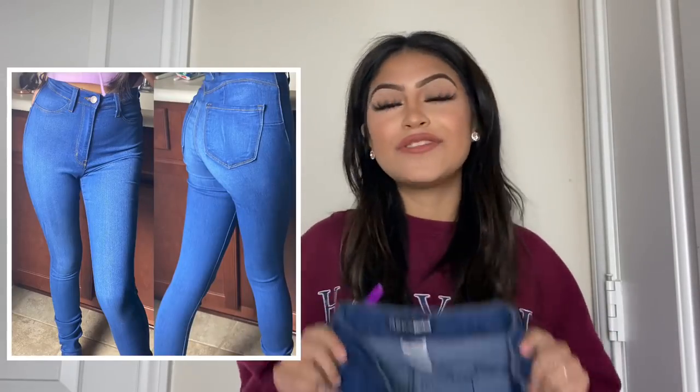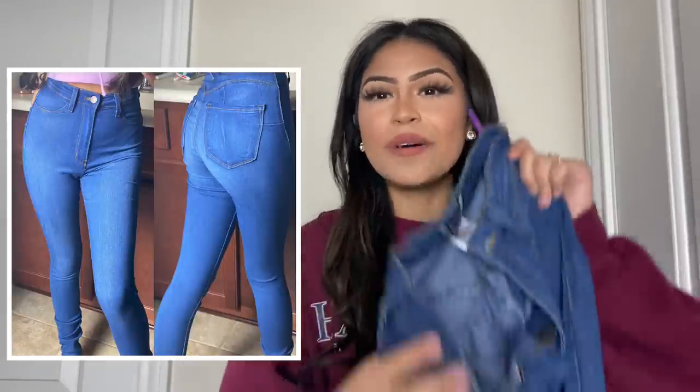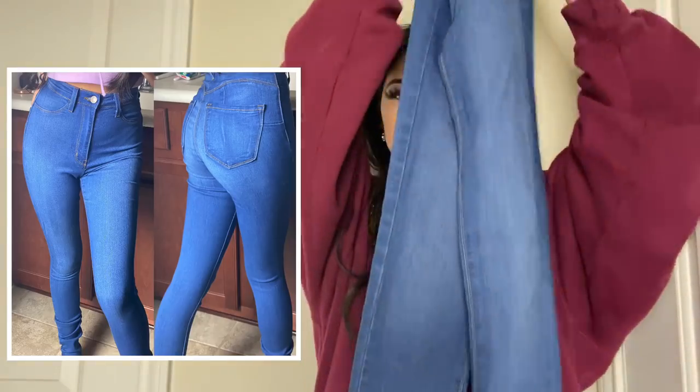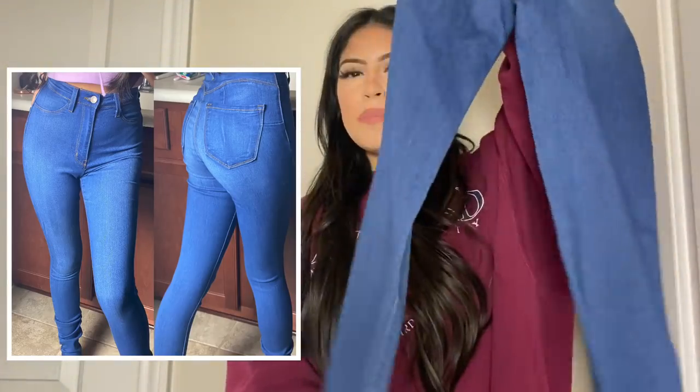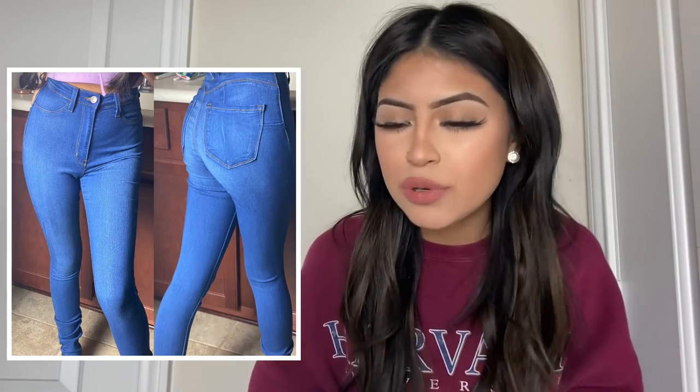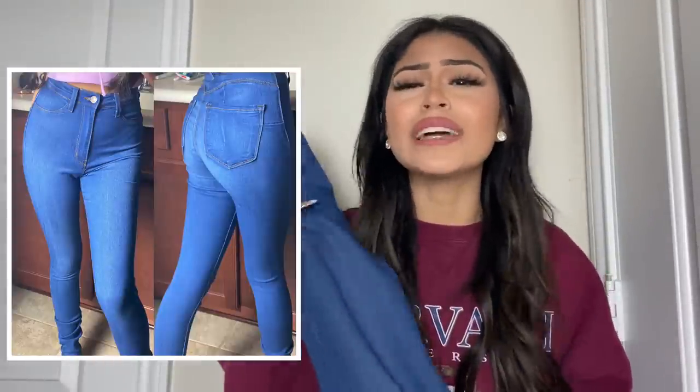The next ones are these very cute high-waisted light jeans — a mix of light and a little bit of dark. They're super beautiful and the color is really unique, which I love. The front and back are very simple. What I love about these is that they're super stretchable — like leggings in a way. They're tight but very stretchable, and the material is super comfortable. The color is just beautiful.